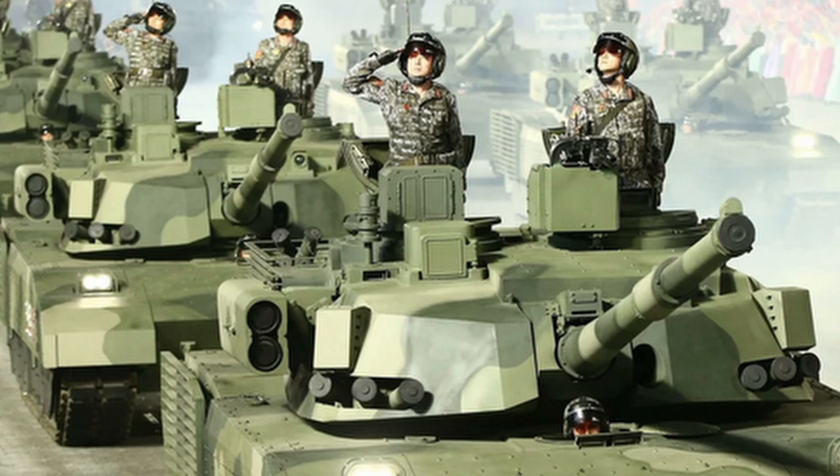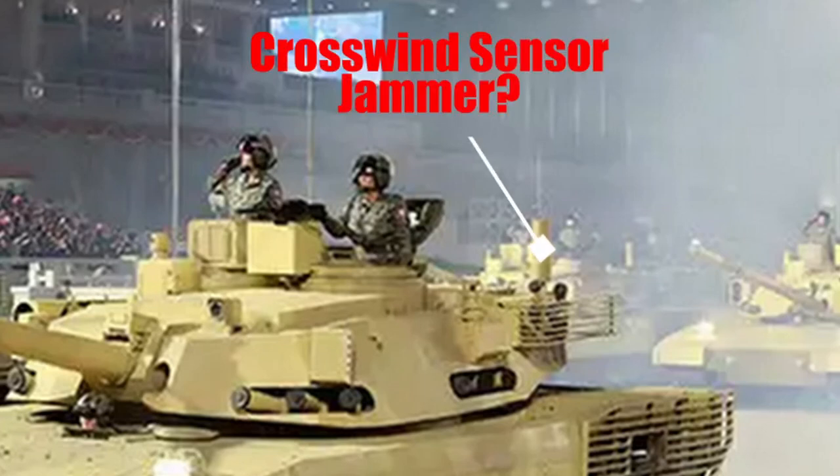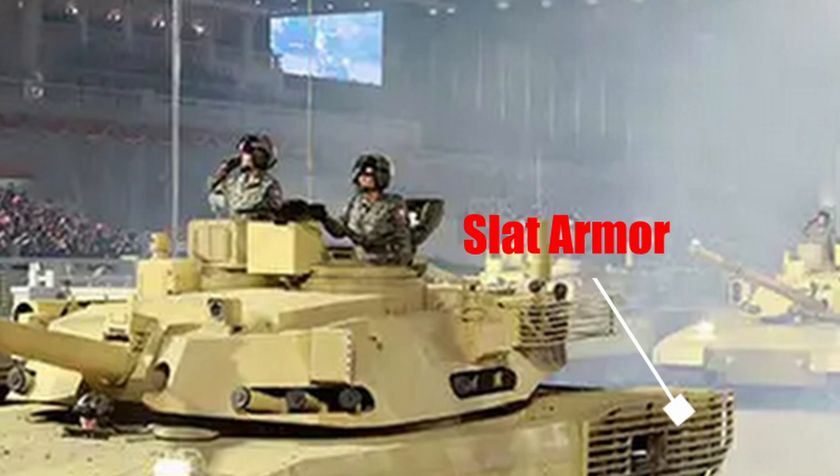It looks like it might have an active protection system. You can see what looks like APS radars with some APS smoke grenade dischargers on the bottom of the turret — no idea whether they're real or not. Moving towards the rear of the turret, it looks like it's got either a crosswind sensor or a fake jammer of some kind — it could be a functional jammer. The crosswind sensor feeds meteorological data into the ballistic computer and allows you to take shots at distance on the move. It's also got smoke grenade dischargers in the back, and it looks like it's got slat armor on the back, which can protect against anti-tank guided missile threats or RPG threats in general.